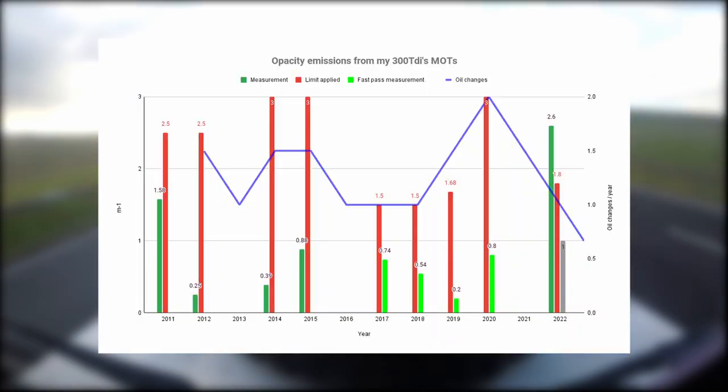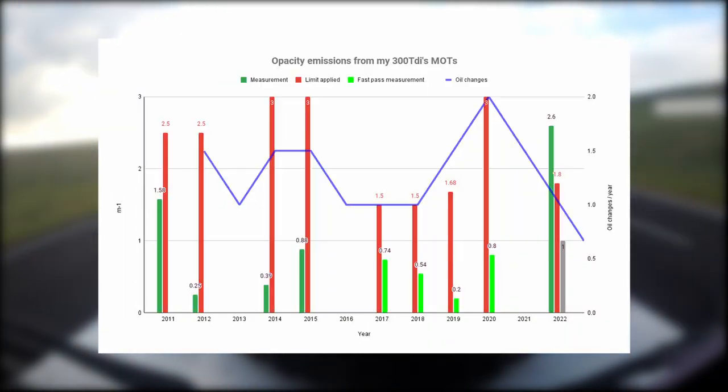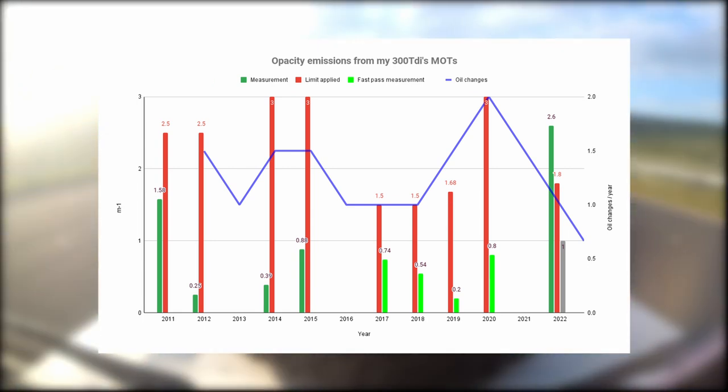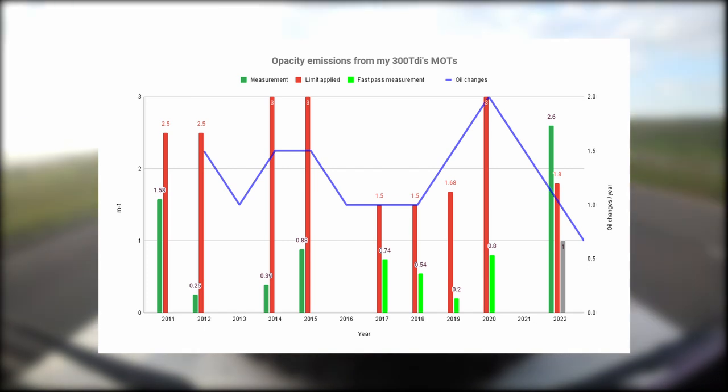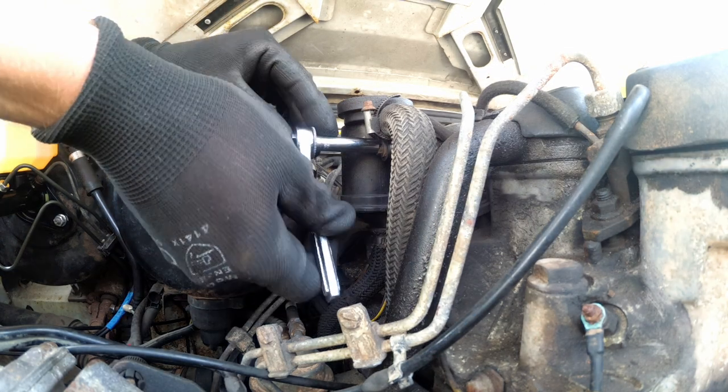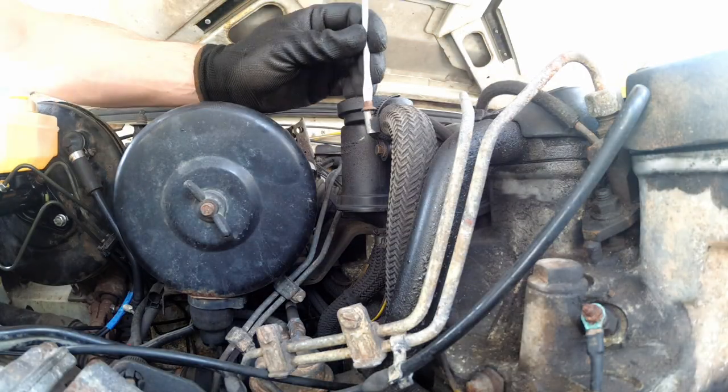Potentially this could be due to the varying limits applied over time, but my vehicle with regular service history should have been able to pass the MOT emissions no problem, even with the correct limit applied. So what did I do to get my 300 TDI to pass emissions in the end?